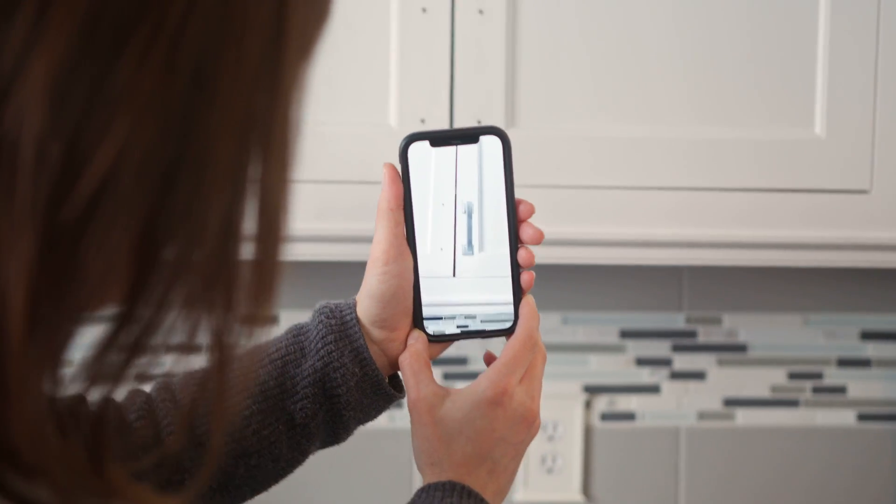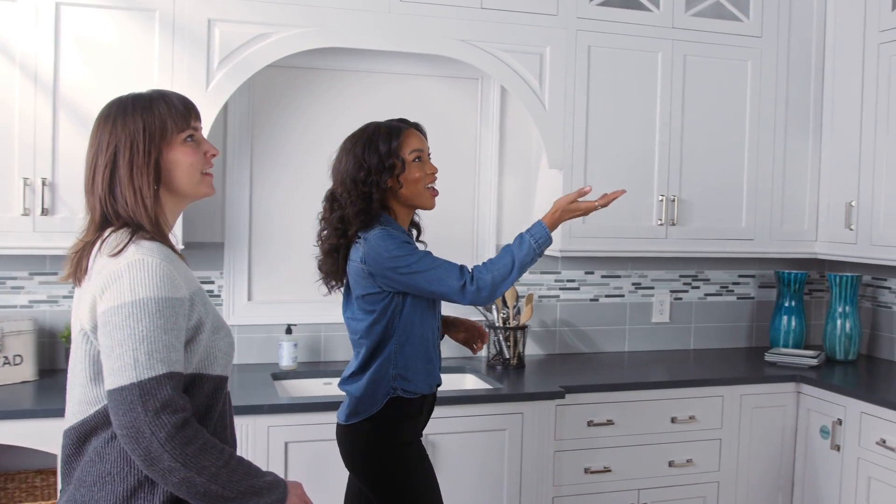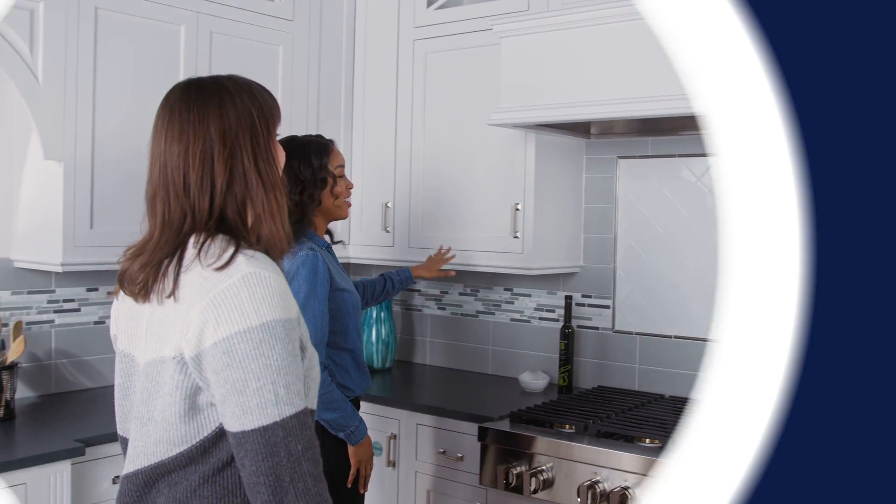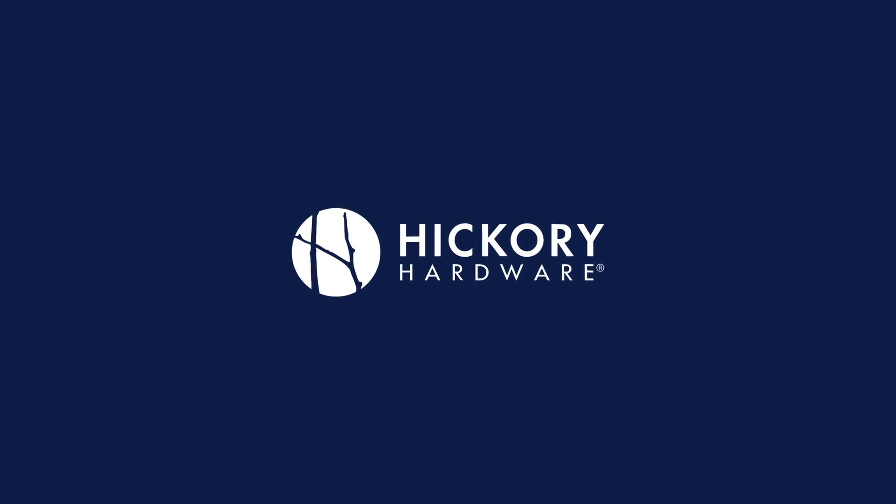Plus, I don't need to carry a lot of samples. My clients are reassured seeing the selections in their project space. Designing for clients has never been easier or more efficient. Hickory Hardware's Augmented Reality gives me the advantage.